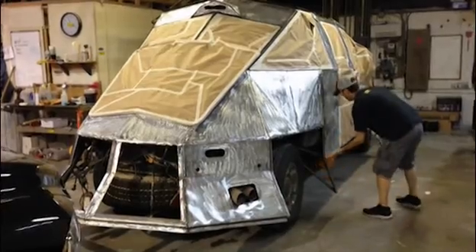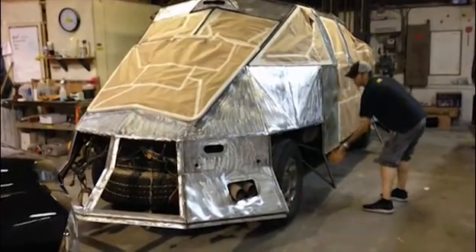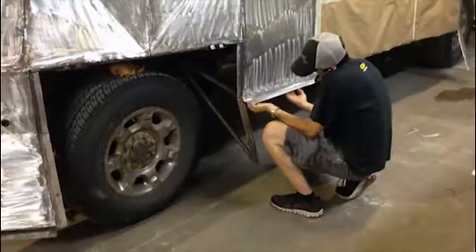We're here with Dominator 3, North Kansas City at Line-X, getting our protective coating put on the outside of Dominator 3.